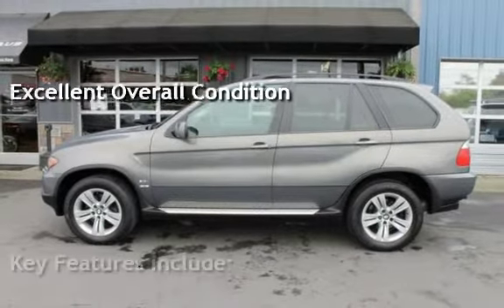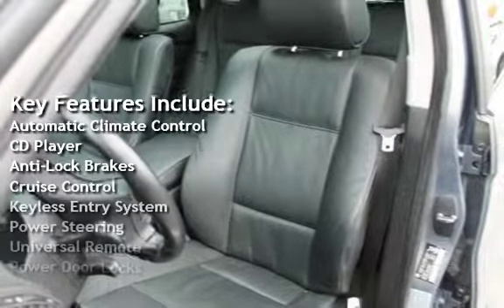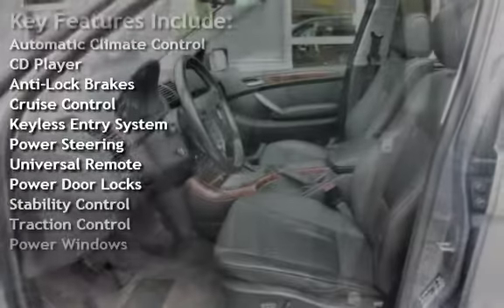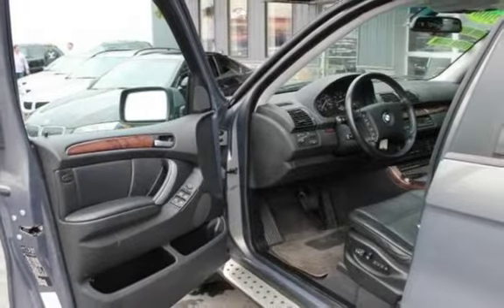Key features include automatic climate control, CD player, anti-lock brakes, cruise control, keyless entry, power steering, universal remote, power door locks, stability control, traction control, and power windows.